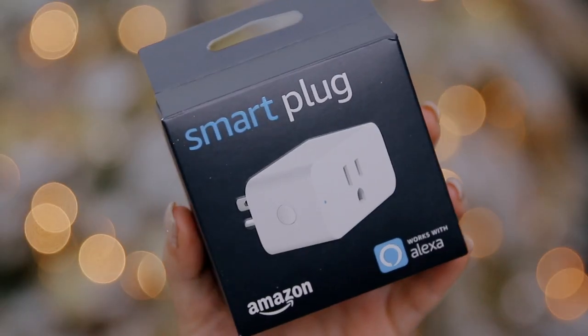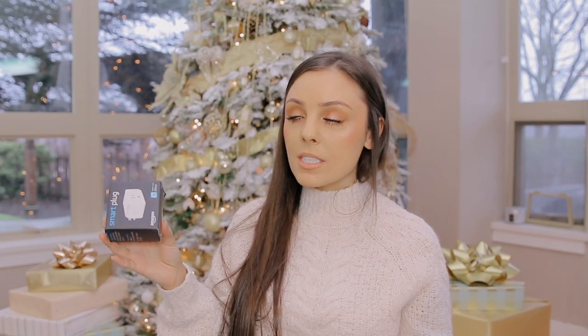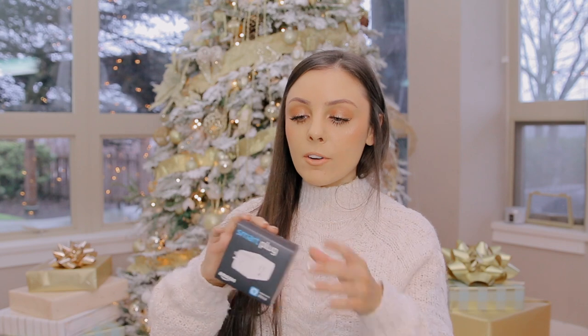I didn't get this for him but it's worth mentioning: smart plugs from Amazon are incredible. I've bought Wemo ones in the past for my mom. They're a great stocking stuffer because they're small, not too expensive, and really convenient. You can connect something to it and ask your Google Home or Alexa to turn it on and off. I have mine plugged into my Christmas trees and garland.